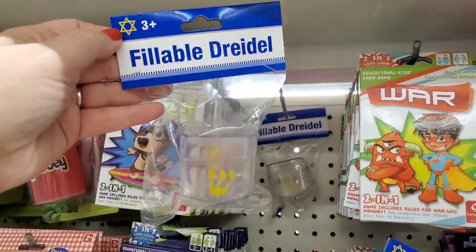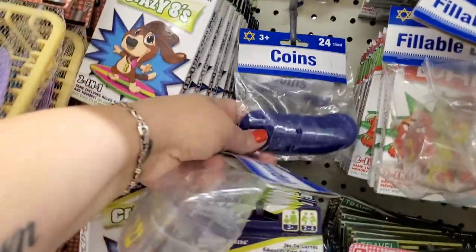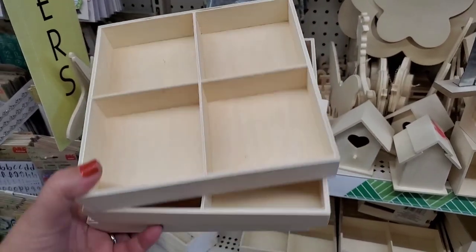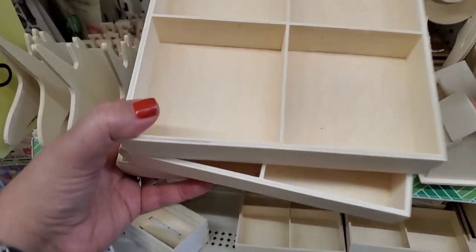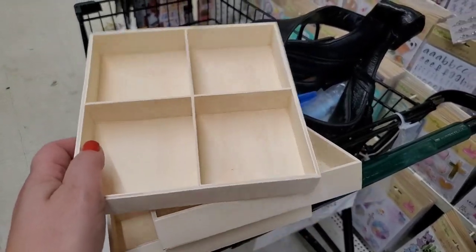For all my Jewish friends out there, Dollar Tree has this fillable dreidel — really fun. They do have these plastic coins, but I hope they get the chocolate coins. Oh my goodness — look at this. This is truly a wood item at Dollar Tree that I feel has endless possibilities: shadow box trays, drawer liners, the makings of a cool jewelry box. Just unbelievable for a dollar.